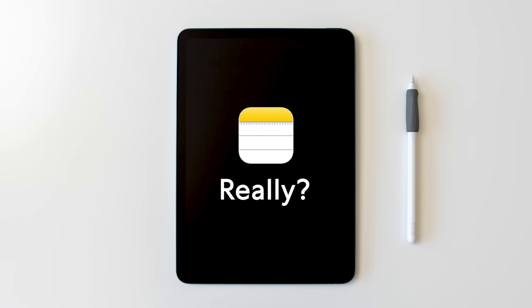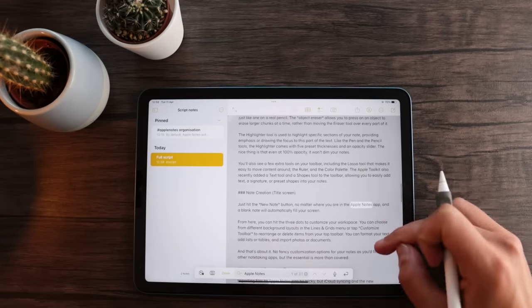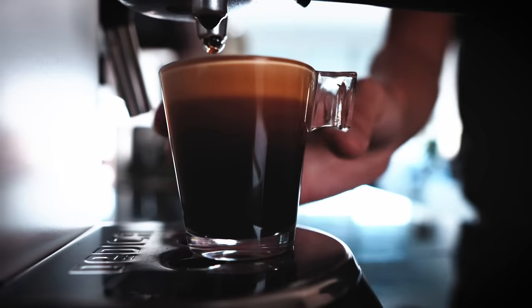Now, I know what you're thinking. Apple Notes? Really? Isn't that just a basic app that comes pre-installed on my device? But hold on to your stylus, because the app actually came a very long way since it was first launched with iOS 1.0. With improved organization, advanced search capabilities, functional tools and even the ability to scan documents, this app is ready to take on the big boys on the App Store. And the best part? It's already on your device and it's completely free. So grab a cup of coffee and let's dive right into why Apple Notes is better than you think.